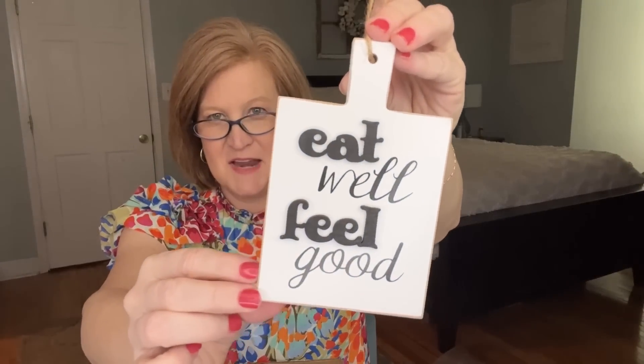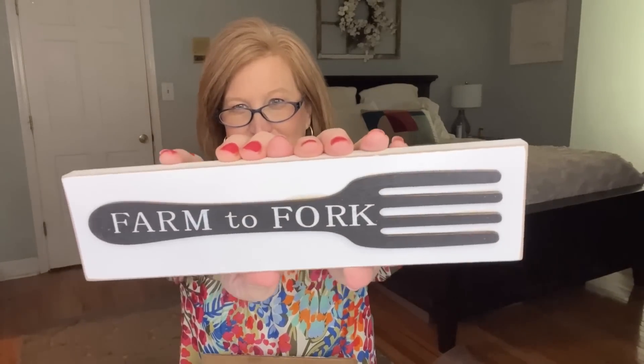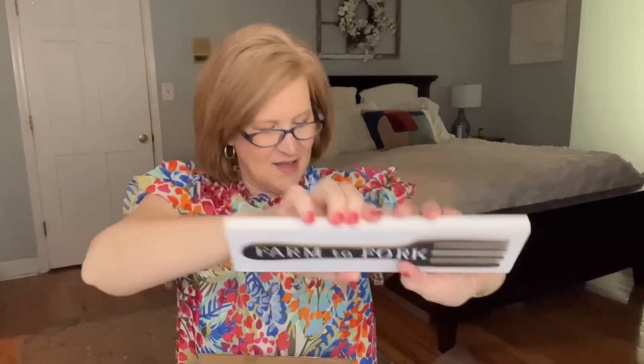Then we have an 'Eat Well and Feel Good' little sign — I'm so excited for this theme. And another piece that says 'Farm to Fork.' That actually reminded me of those big wooden forks and spoons our parents and grandparents used to hang on the wall back in the late '70s and early '80s. This is definitely a very farmhouse-themed tiered tray — beautiful!